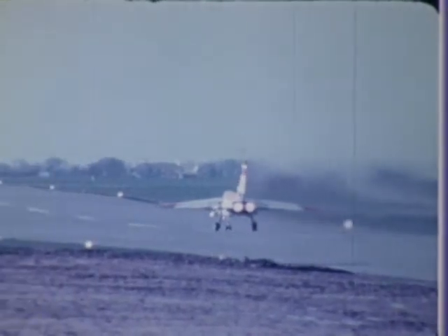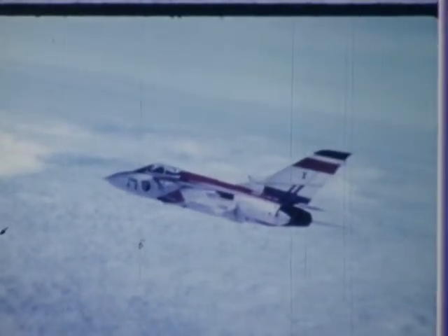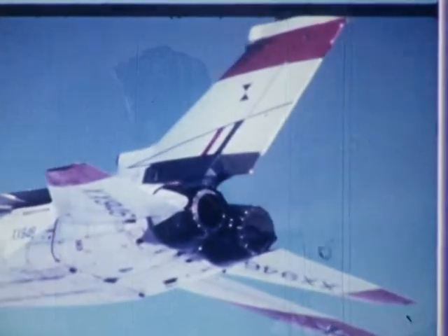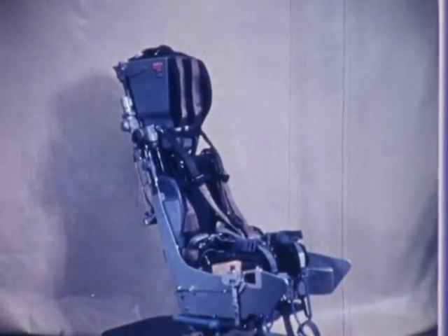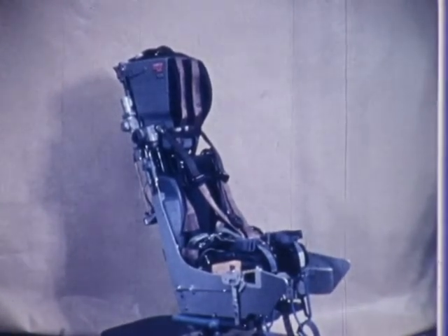Since 1947, when Martin Baker ejection seats were first introduced into service, they have progressed in step with the ever-increasing demand of modern aircraft. The Type 10A seat, designed for a multi-role combat aircraft, incorporates many of the design features developed and improved over many years.